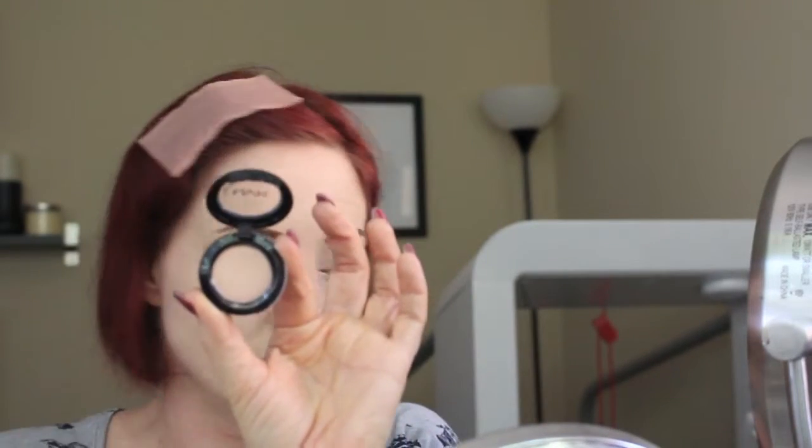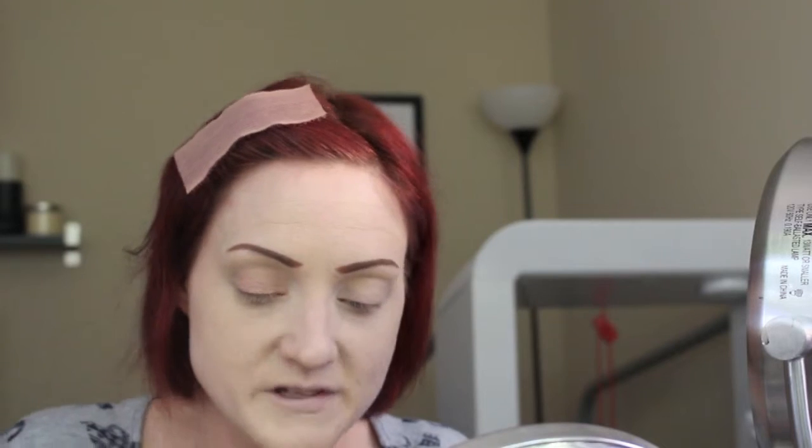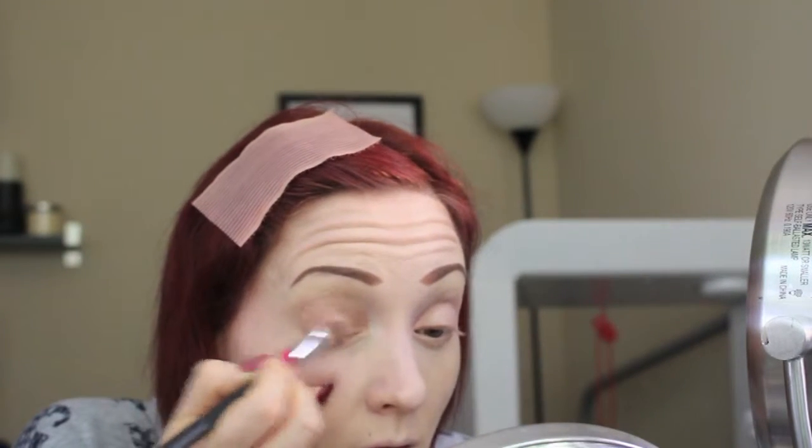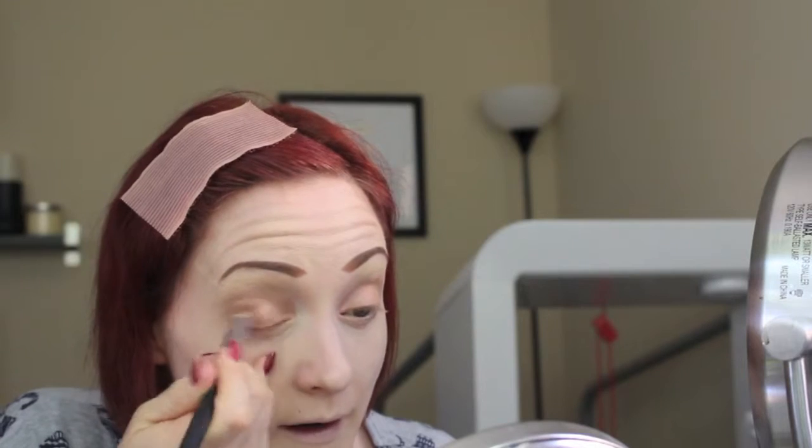I'll start with the Innocent shade, which is kind of a champagne shade, and I'm going to put that on the first half of my lid. It's a nice light, pinky shade. I think it'll go really well with the Urban Decay shade I pulled. So I got kind of lucky this time. Then I'm going to go into Urban Decay Fireball and put that on the outer half of my lid. This brush is flat but kind of fluffy, so the color is more diffused and not so intense. Then I'll blend those two shades in the middle.